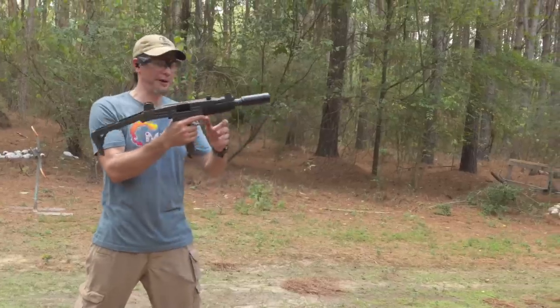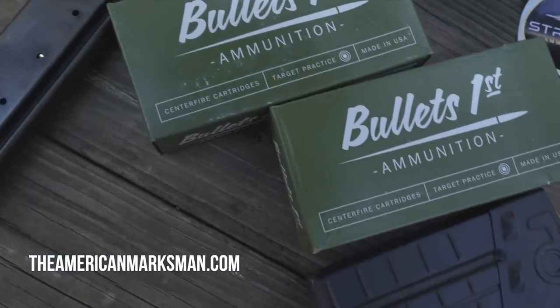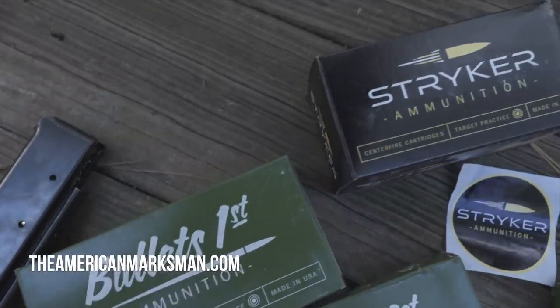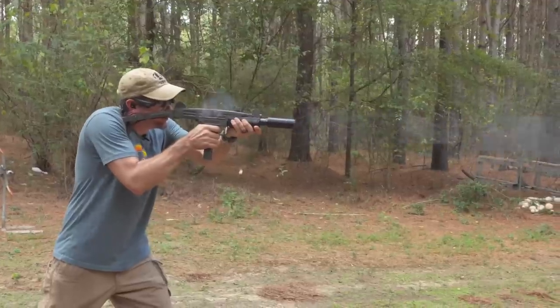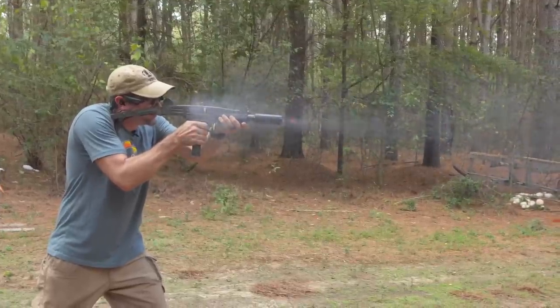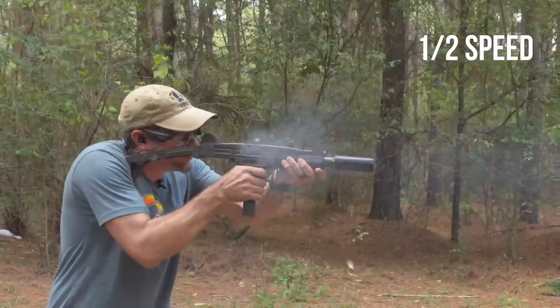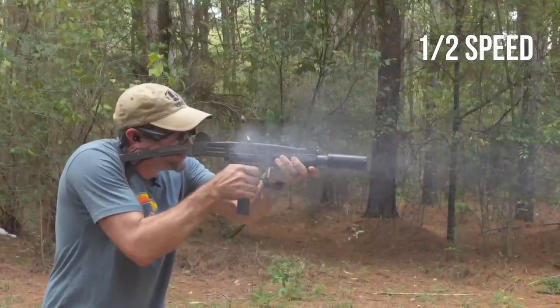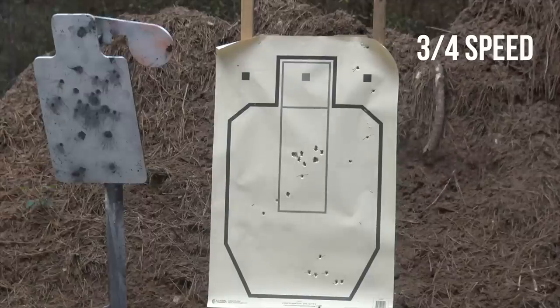Now we have a full auto Uzi — nine millimeter ammo from our friends over at American Marksman. I think this will go a little better than that Glock. Here we roll.